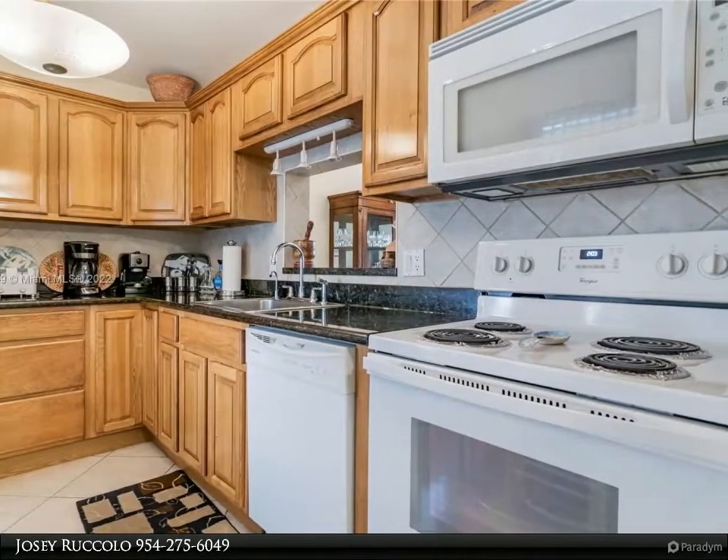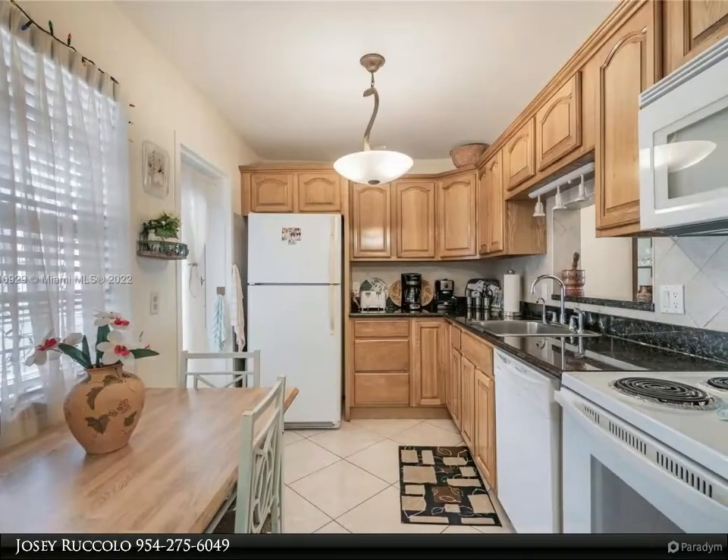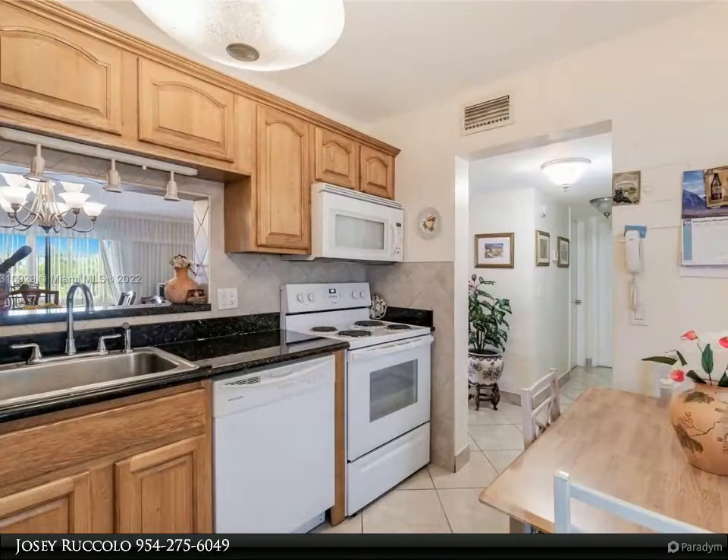Great enclosed Florida room can be used as extra living space. Topaz North 55-plus community offers a huge active clubhouse with a nice pool, tennis, shuffleboard, bocce courts, fitness room, and more. Close to everything.